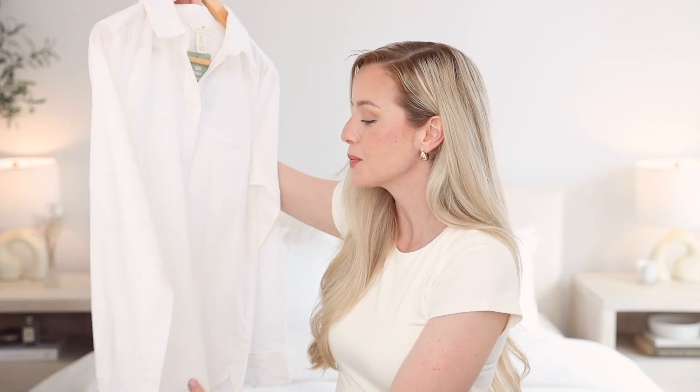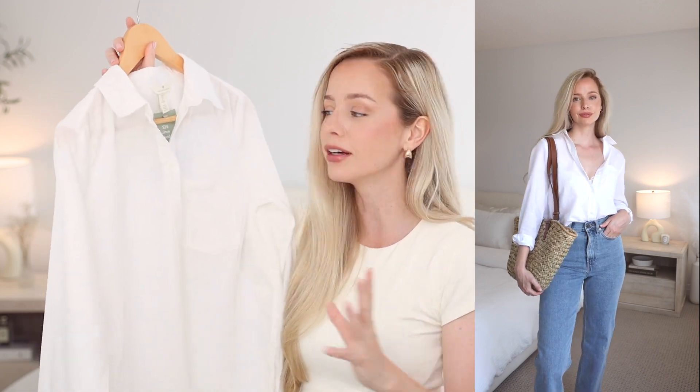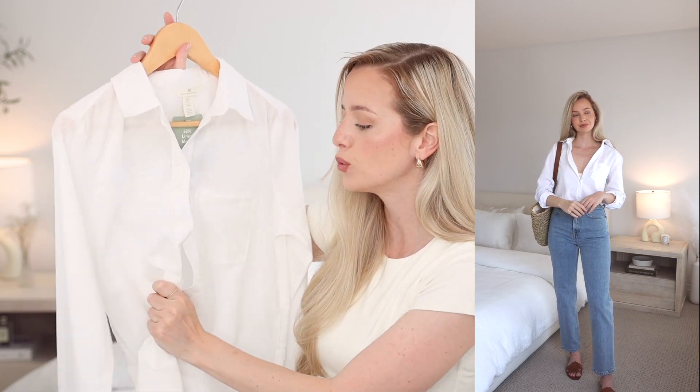Speaking of button-ups, I picked this one up from H&M. It's a linen blend so it's not going to get super wrinkly, but it still has the nice breathability of linen and that cool effortless look. They're just so versatile — you can throw this on over your swimsuit, it looks great with jeans, or wear it unbuttoned over a little tank top or bralette to protect your shoulders from the sun. H&M has such a great selection of linen pieces but they sell out fast.